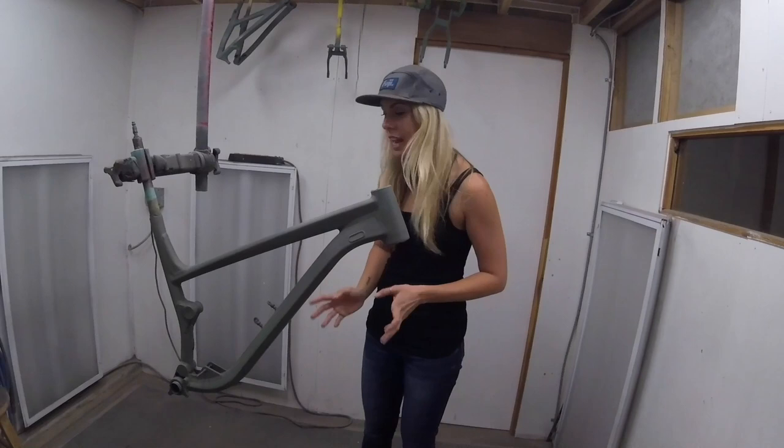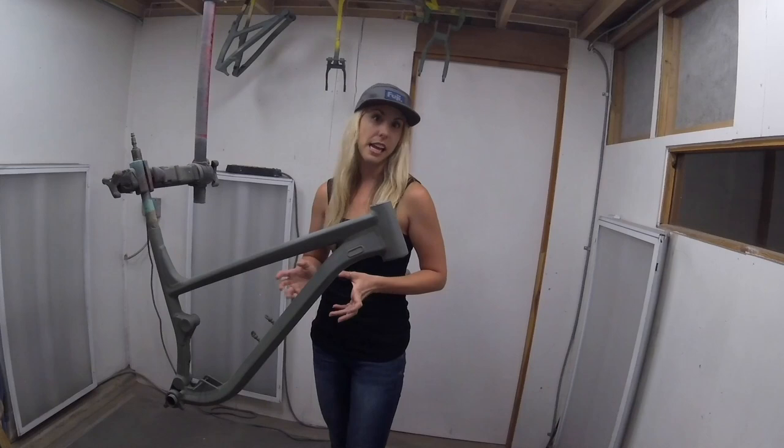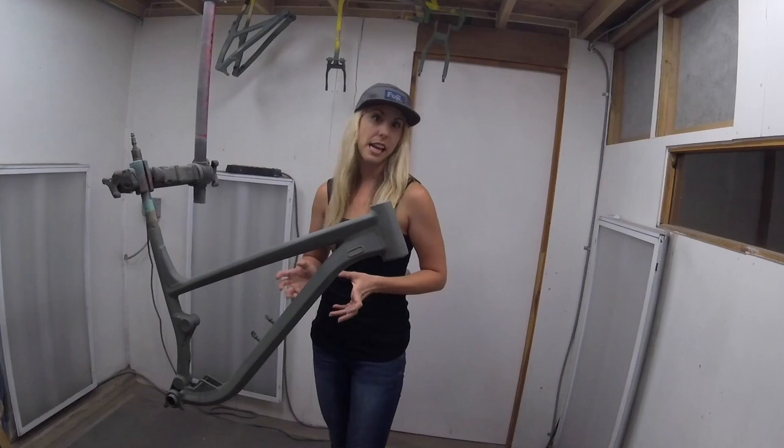That is our brand new frame. The reason we're here working with Tony today is we have a completely all-new redesigned Fuji Auric frame that we're so excited about. This is our most aggressive bike ever. The geometry is completely redesigned from our old models. And what better way to celebrate than having Tony paint something super rad and custom? It's going to be sweet. It's going to be rad.